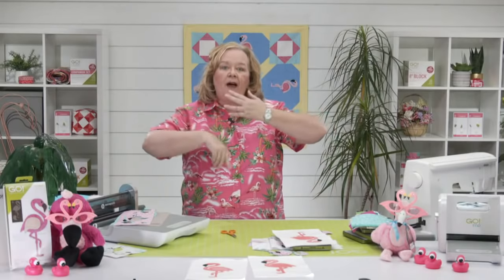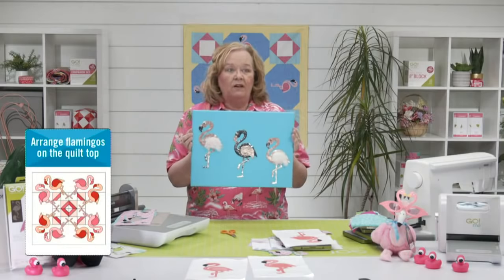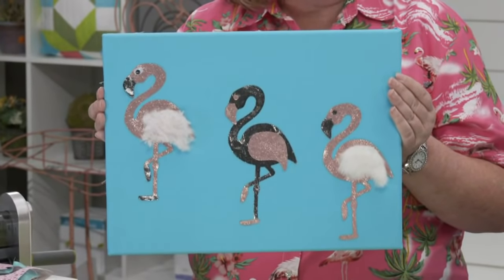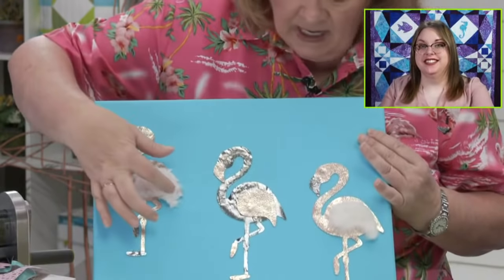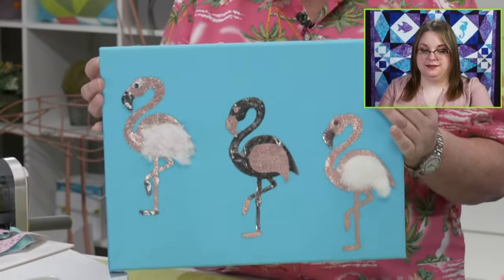Think outside the box when it comes to flamingo projects. You can use our dies to cut fabric, paper, cardstock, cork, or craft foam — just cut only one of the thicker layers at a time. Mike's granddaughter Lily made a flamingo with feathers and it's shiny — good job, Lily! All our AccuQuilt Live videos live on our Facebook and YouTube channels, so you can go back and watch any time.